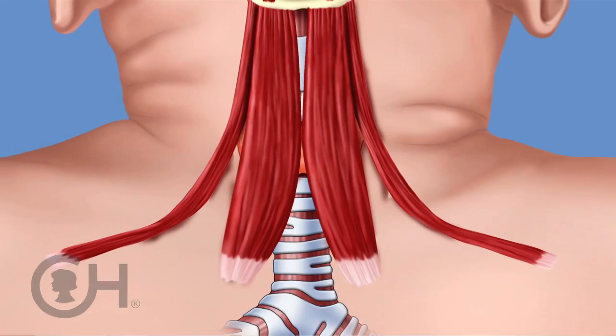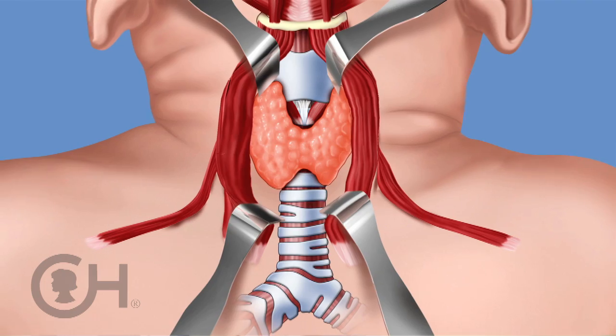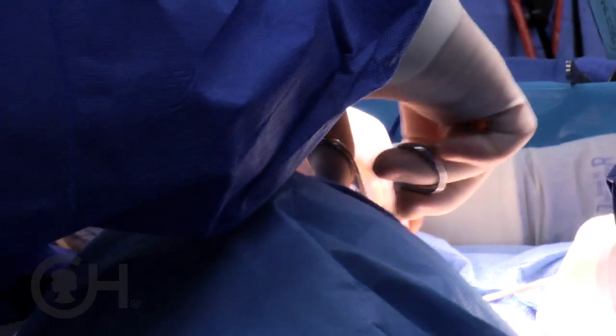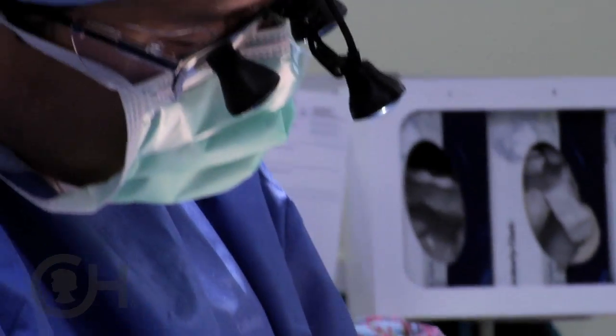There are strap muscles in front of the thyroid gland, and we push those muscles aside to expose the butterfly. In the course of doing the operation and removing either one side of the butterfly or the entire butterfly, it's important that I find and protect certain structures.